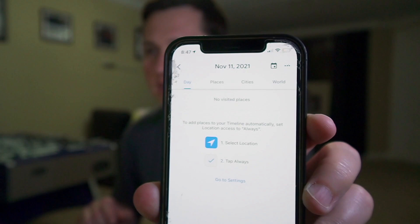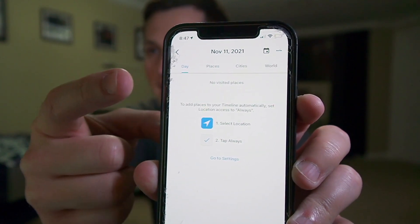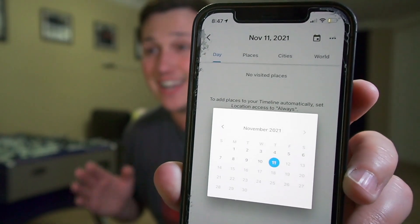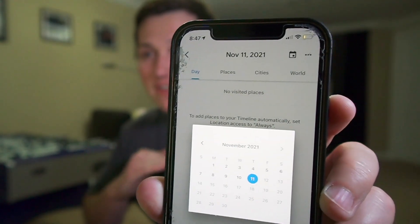Let's jump right into it. As you can see on my phone right here, I have it turned off. But if I didn't have it turned off, you'd be able to see the day, the different places I've been, the different cities. And then by clicking that date icon, I could actually select an exact day, month, and year of exactly where I've been — a timeline of everything.